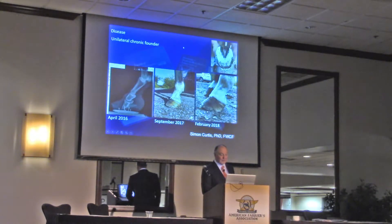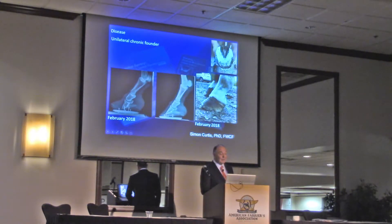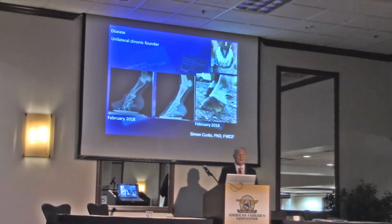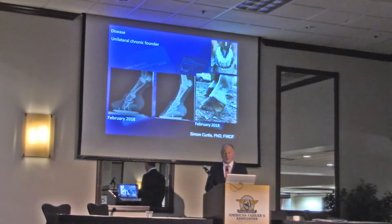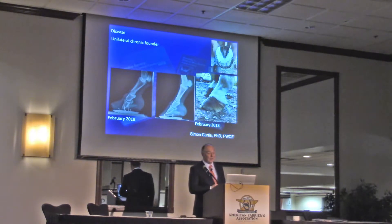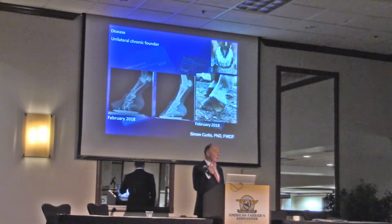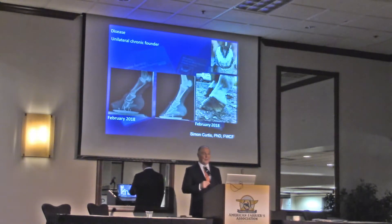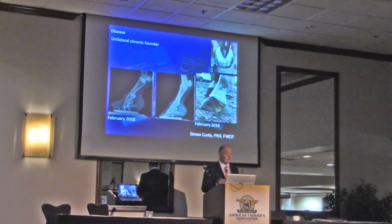One foot has stayed fairly upright — this is a pretty healthy thoroughbred foot for an 18-year-old. And this is what's going on on the other side. We have no record of injury, illness, or anything. So it's a bit of a mystery, but I just wanted to show it because by extraordinary chance I started photographing this nearly two years ago and we didn't know this is what was going to happen. So from the point of view of this lecture, it fits right in, even if I can't give you an answer as to what's going on.